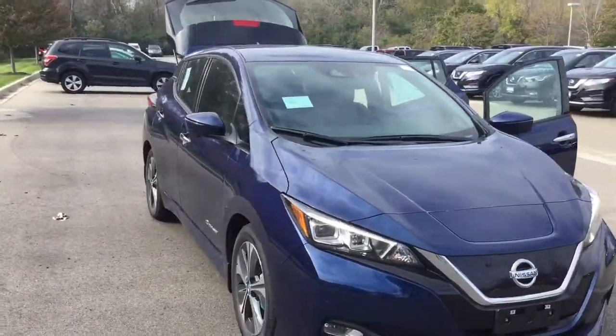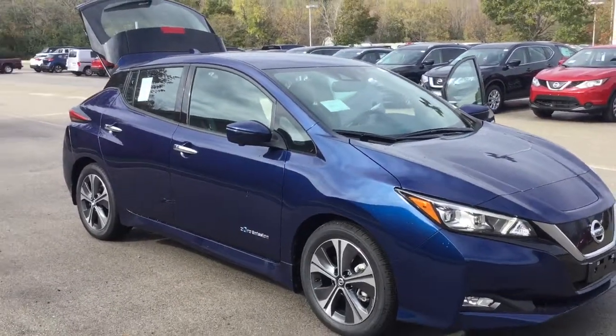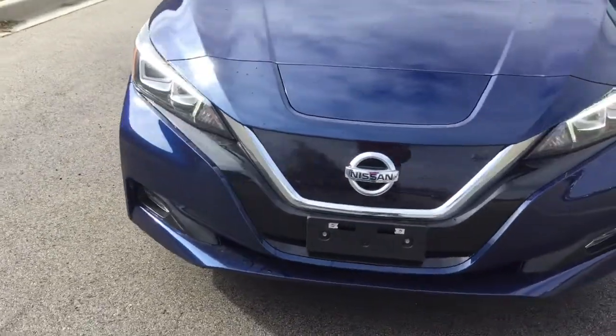Get ready for a whole new way to drive and the confidence to go further than ever. The 2019 LEAF is more than the world's best selling electric vehicle — it's your new partner in making everyday simply amazing.